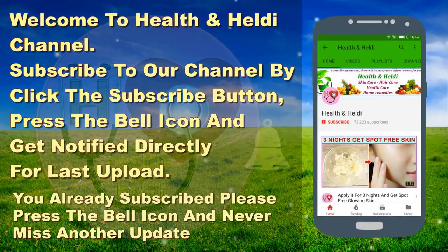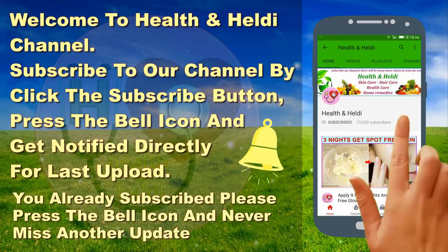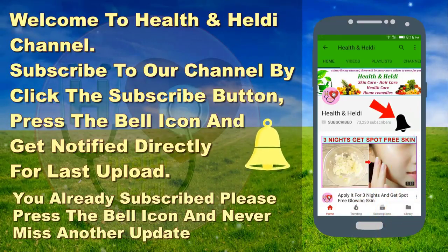Welcome. Subscribe to my channel by clicking the subscribe button, and press the bell icon to get notified directly for the latest uploads. If you already subscribed, please press the bell icon and never miss another update.